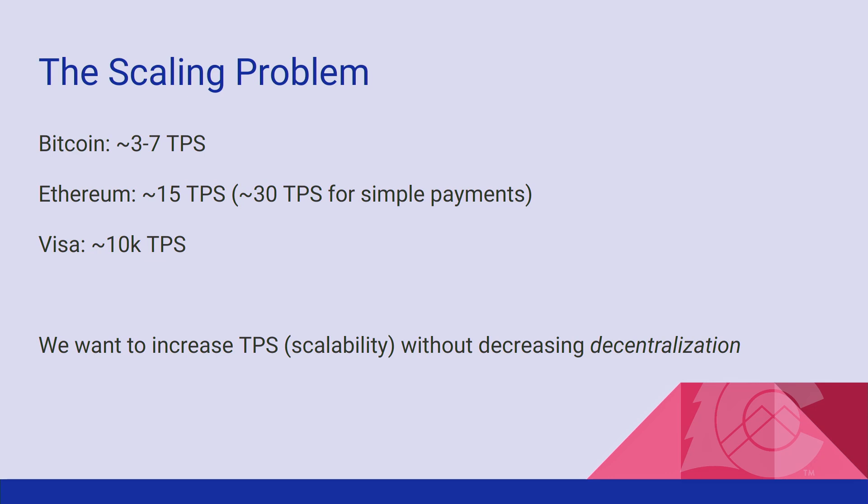First let's talk about the scalability problem. We all know that Bitcoin can process around three transactions per second, maybe up to seven depending on how big they are. Ethereum can process around 15 transactions per second, maybe up to 30 for simple payments. Meanwhile Visa can process five to ten thousand transactions per second. This is generally the scalability problem — we want to increase transactions per second without decreasing decentralization.